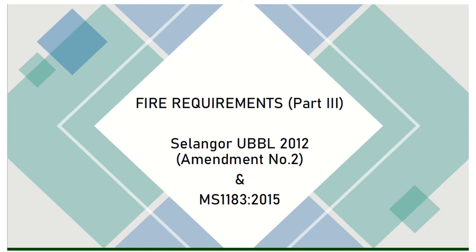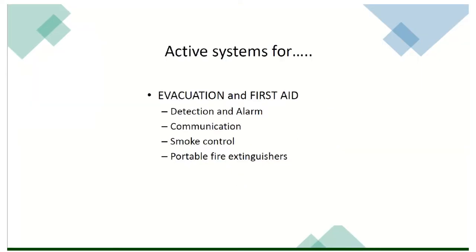Assalamualaikum. Selamat pagi. Okay, this is Part 3 of our requirements — the last part of the 189 slides. We're still using UBBL 2012 Amendment No. 2, and National Standard 1183, 2015. So we're going to continue from where we left off last slide previously.